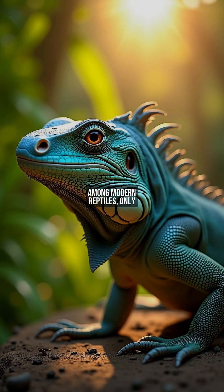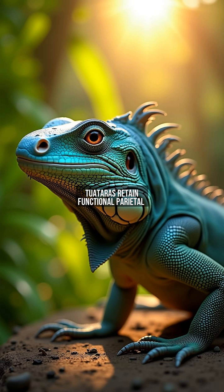Among modern reptiles, only iguanas and tuataras retain functional parietal eyes. Scientists believe iguanas preserve this trait due to their arboreal lifestyle, constantly exposed to aerial predators in direct sunlight. Fossil evidence suggests this feature was common in ancient reptiles, but disappeared in most lineages as habitats changed.